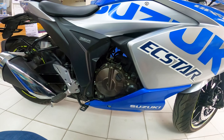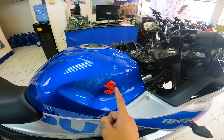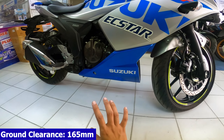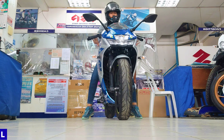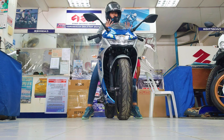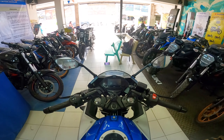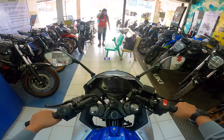Pagdating naman sa kanyang ground clearance, meron siyang ground clearance na 165 mm — hindi siya ganun kataas at hindi din ganun kababa, tama lang. Meron siyang seat height na 800 mm. Sa height ko na 5'5", medyo nakatiptoe tayo dito kay SF-250, pero kahit ganun pa man, abot na abot natin siya. Napaka-compact niya at napakadali din niyang imaneuver, at napakalawak din ang kanyang turning radius. Mga may height na 5'4", 5'3", 5'1", kaya kaya po itong abotin si SF-250.